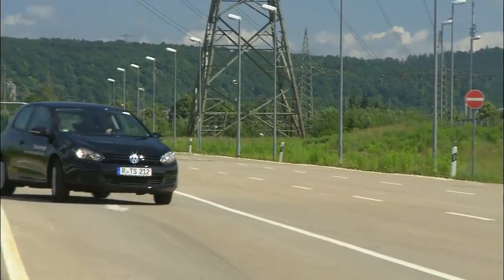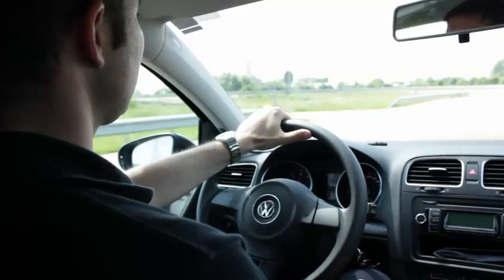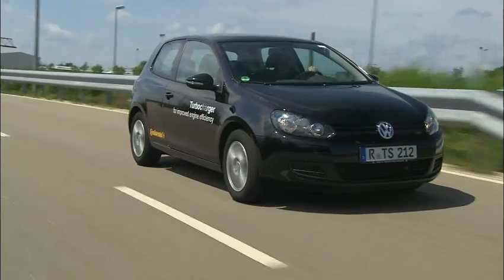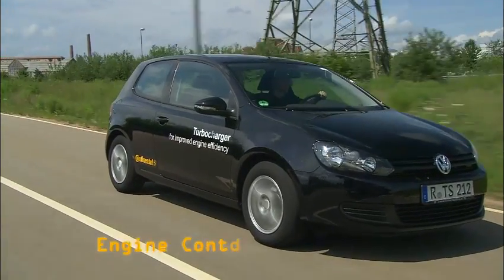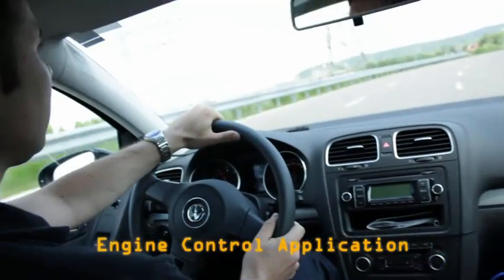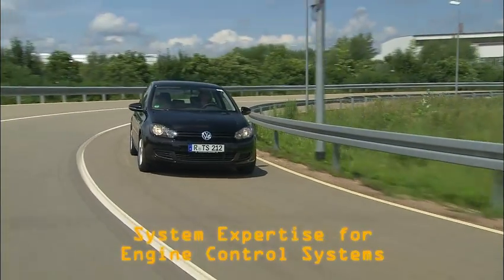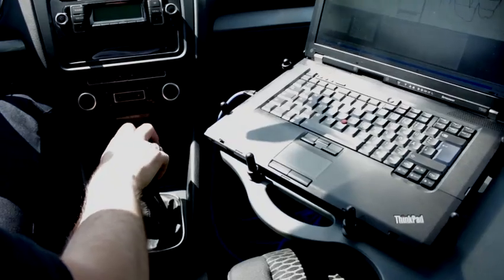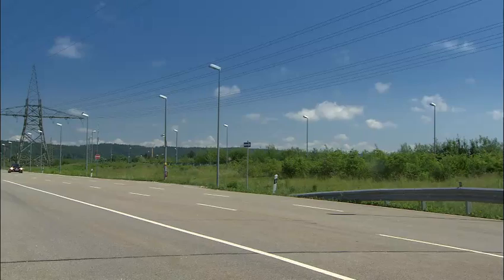For the qualification of the turbocharger under vehicle conditions, the facilities and the know-how of various Continental development departments are used. As one of the leading manufacturers of motor control systems and the respective powertrain components, Continental has system expertise that is the basis of other future-oriented developments of the turbocharger. This results in a functional and calibration test bench that was specifically developed for the turbocharger.